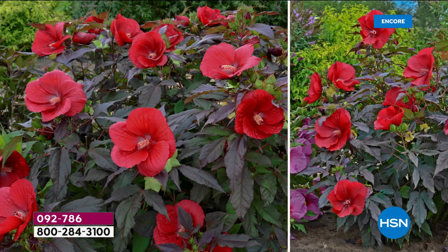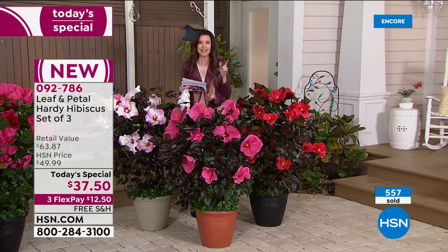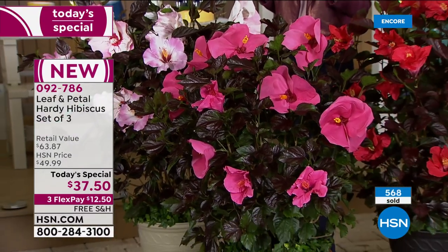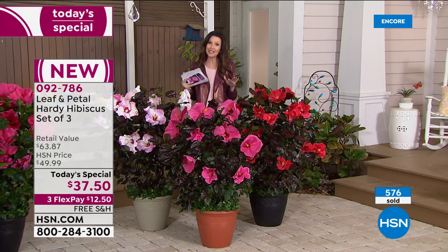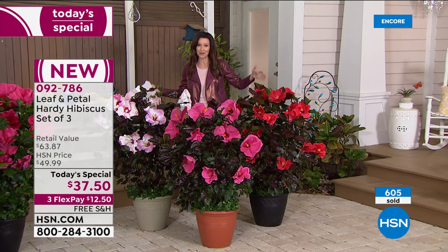So here's how you order. If you're new to HSN but you've been wanting to get into gardening, or you know that hardy hibiscus isn't available in any of the big gardening stores near you, this is the way you order — by phone using the item number on your screen: 0-9-2-7-8-6. Today and today only, you get all three hibiscus plants for $37.50. For $12 and change you can get yours home. We'll send it right to you as soon as it's time to plant. So many of you are ordering more than one set, thinking about how much of your yard you want covered with this beautiful tropical oasis.